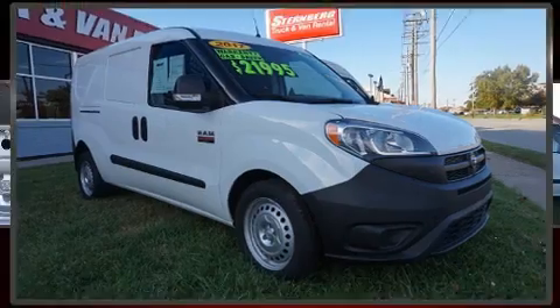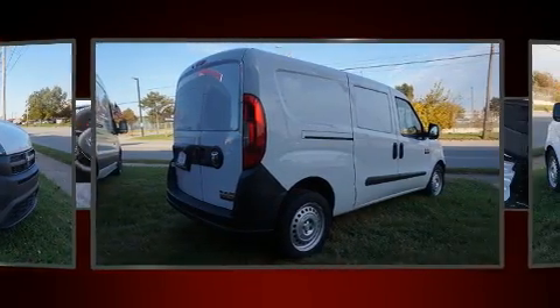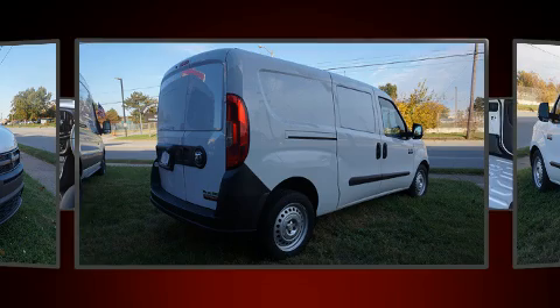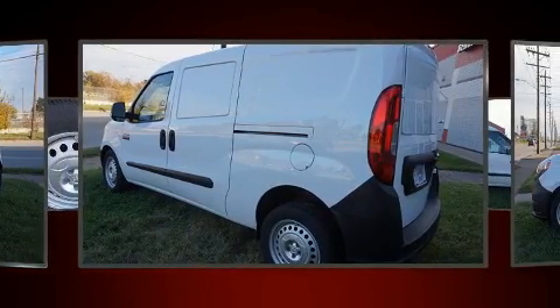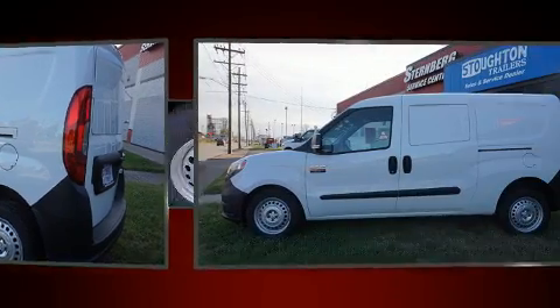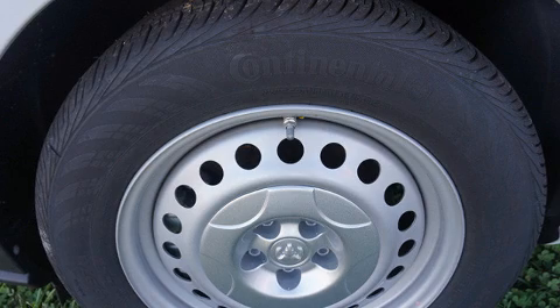The 2017 Ram Promaster City, with fewer than a thousand miles on the odometer, stands out from the crowd, boasting a diverse range of features and remarkable value. It features a front-wheel drive platform, an automatic transmission, and a 2.4-liter four-cylinder engine.